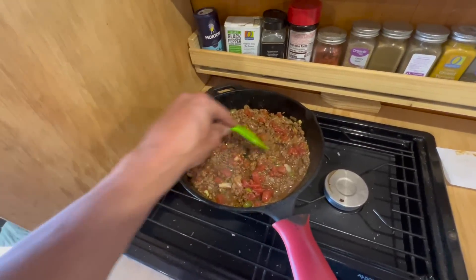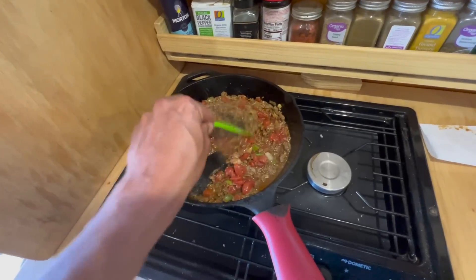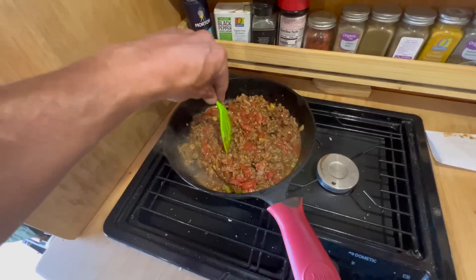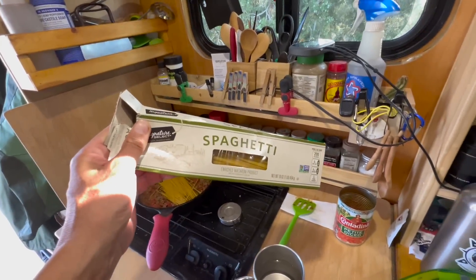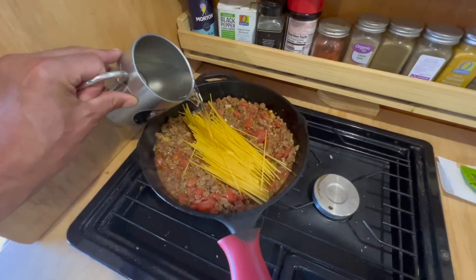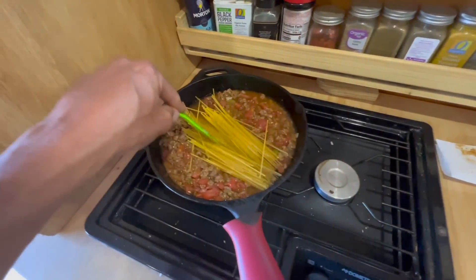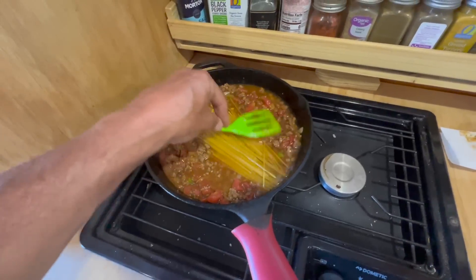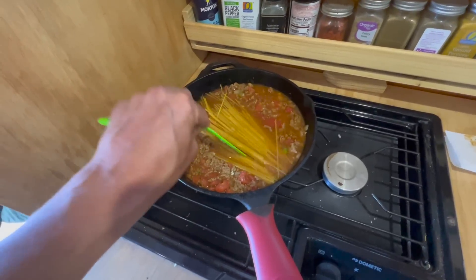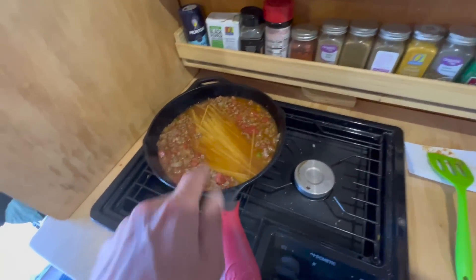We're getting close to time to add the pasta — just going to use regular spaghetti noodles. Using about half a pound box of regular spaghetti, snapped it in half and threw it right in there. Then I'm just going to pour in water until it looks like enough to cover it — probably good right about there. Shove them down in there, cover it, and let it sit. Every few minutes I'll open it up, break them up a little bit so they don't stick, stir it around. For the most part it's kind of a set it and forget it. It might be too much water — we'll see.